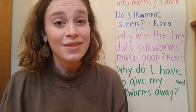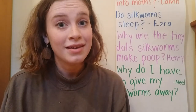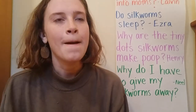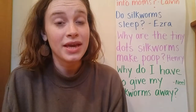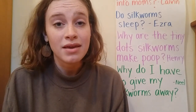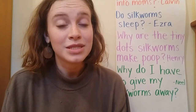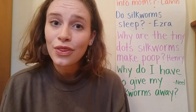I found out that there are some places that actually use silkworm poop for medicinal reasons. Medicinal — what does that word sound like? It's like medicine, right? It's something that they use to make their health better. So sometimes there are people who put silkworm poop in tea to make their tummies feel better or to make them feel healthier.